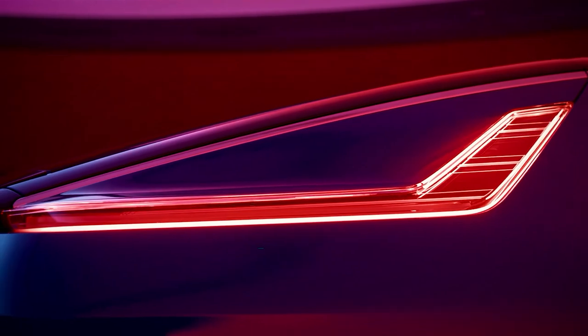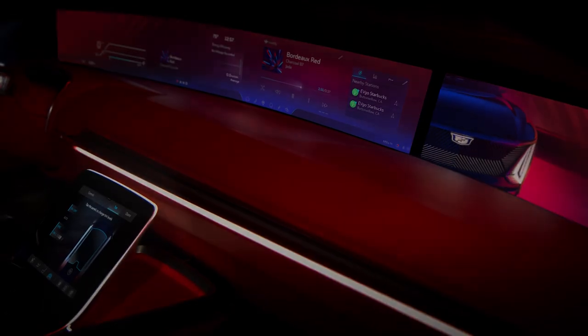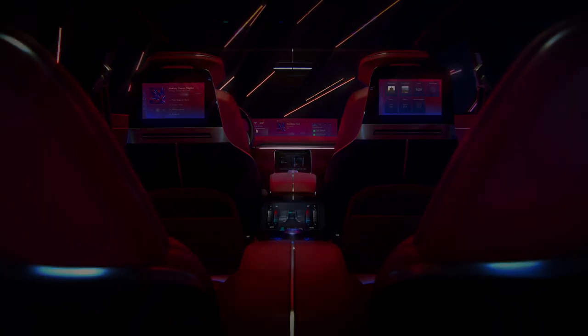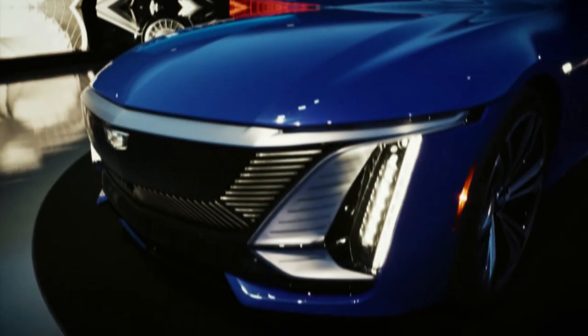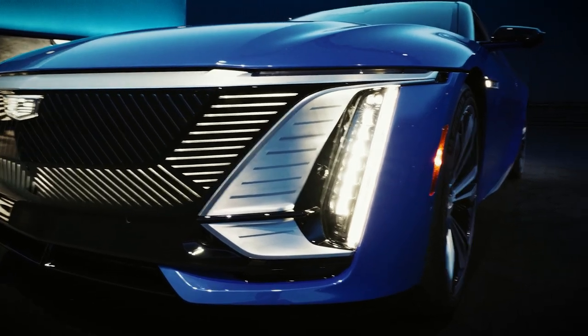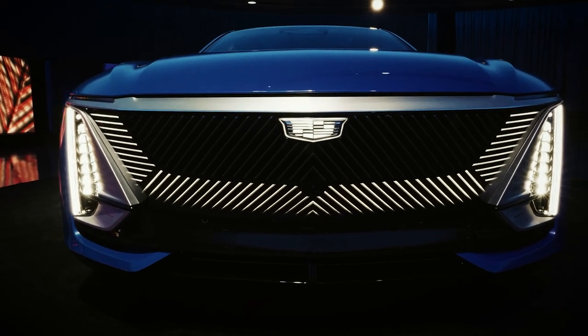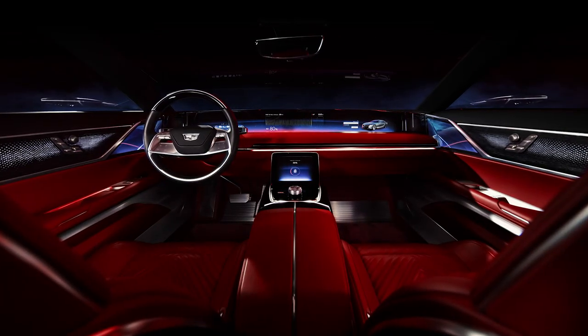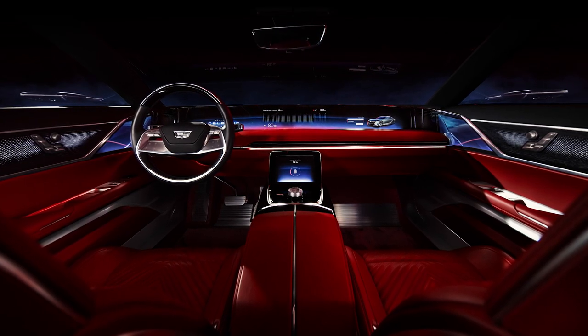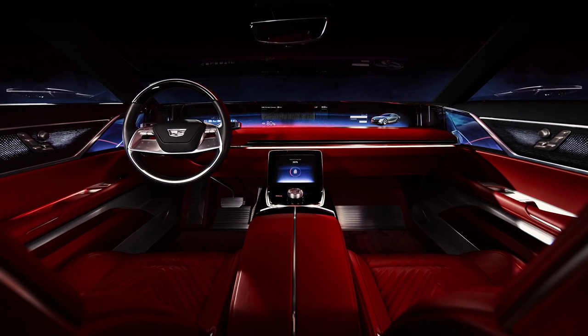The Cadillac Celestic is designed with a particular kind of comfort in mind — the kind that makes you feel as though you are being carried on a mattress made for marshmallows and optimism, allowing you to glide over road imperfections effortlessly. All of these large electric vehicles come standard with an air suspension system and the fourth generation of GM's magnetorheological shock absorbers. Cadillac didn't just make the Celestic a comfortable cruiser; it is also equipped with a variable ratio electric steering system, rear wheel steering, and, for the first time in a Cadillac, active anti-roll bars.